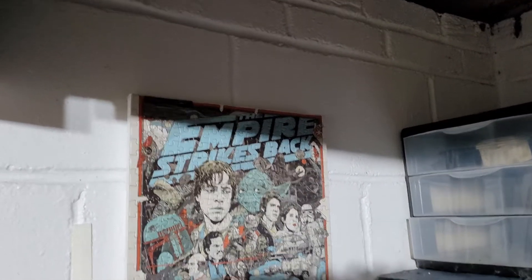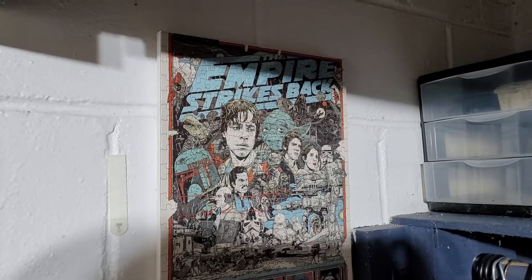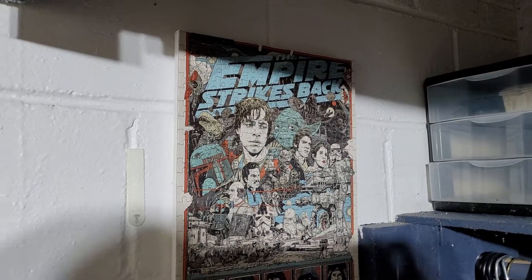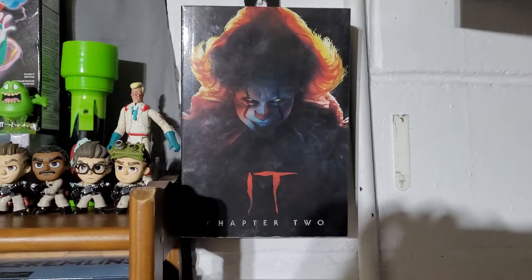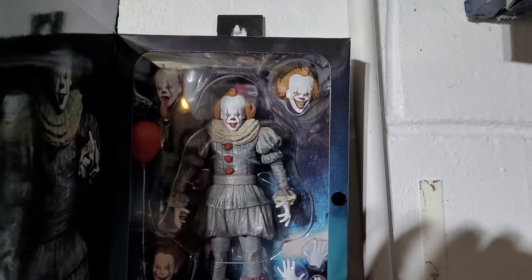This is a puzzle that a friend put together and glued, so really cool. And then over here I have an IT figure from Chapter Two — I got this recently.